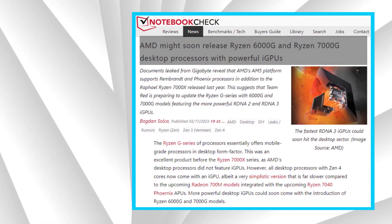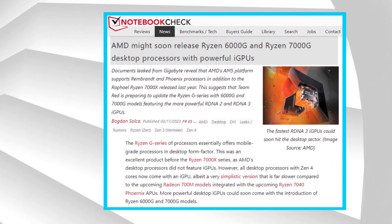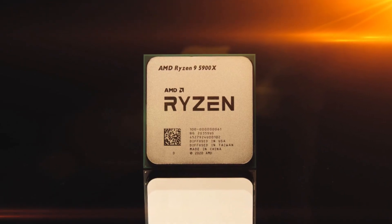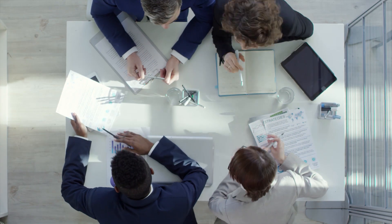It seems that AMD will shortly be releasing Ryzen 6000G and 7000G. To give you a quick overview of what to look for, we will discuss what we know about these next generation and what we can expect APUs.